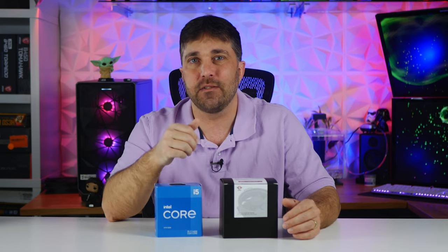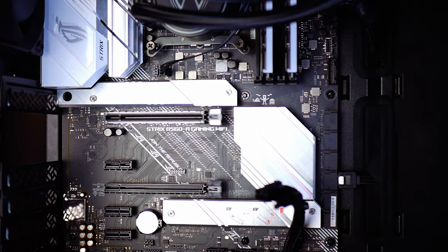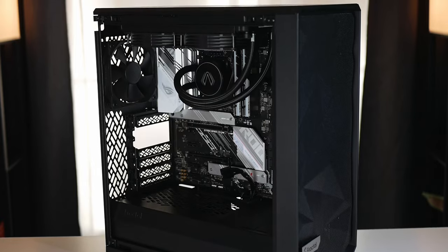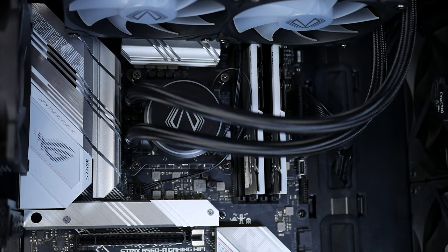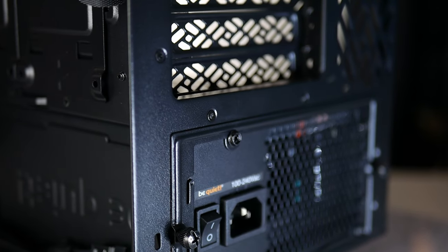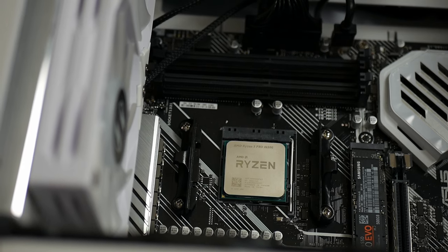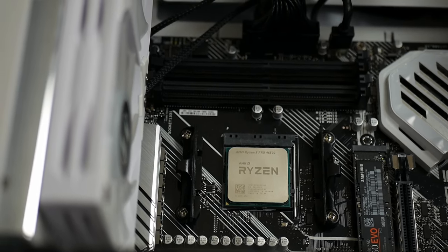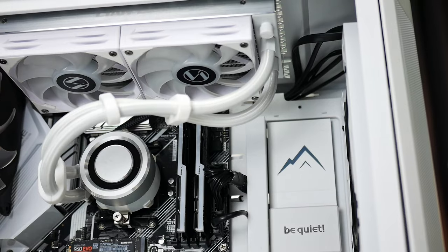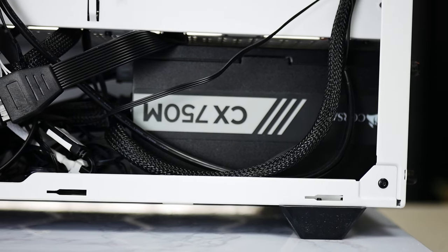Let's look at the test systems. The Intel CPU is on an Asus ROG Strix B560A Gaming Wi-Fi motherboard in a Fractal Meshify 2 Compact case, cooled by a Vettro 240mm AIO and powered by a be quiet! Straight Power 11 650W power supply. The 4650G is on an Asus Prime X570 Pro in a be quiet! Pure Base 500DX, cooled by a Lian Li 240mm AIO and powered by a Corsair CX750M PSU.